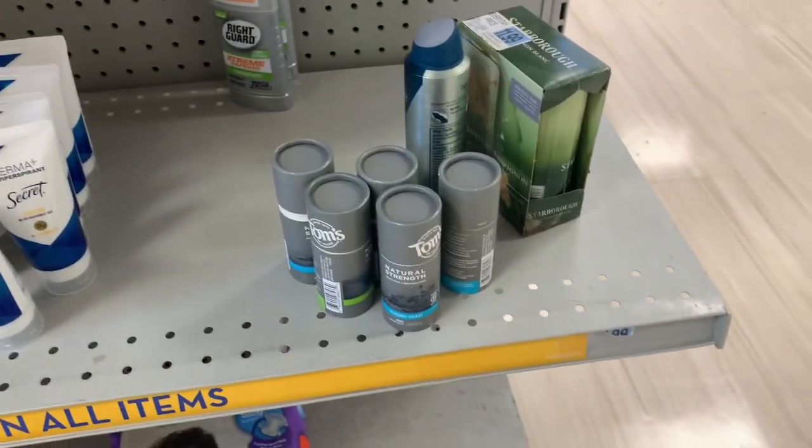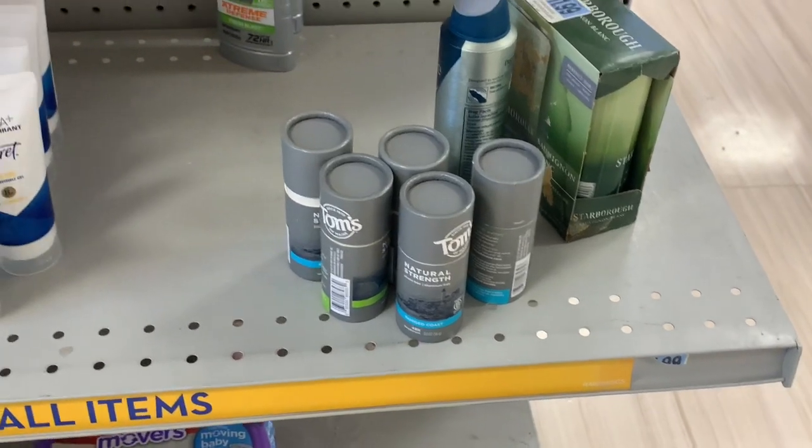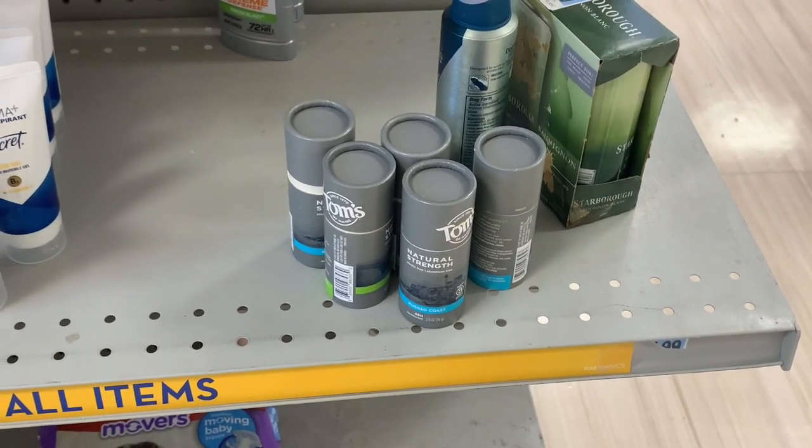Check your clearance section if you have some of these Tom's deodorants. There is an Ibotta rebate giving back $1.70, and these are ringing up at $1.82.